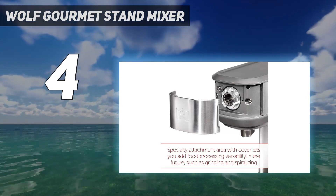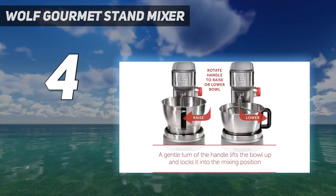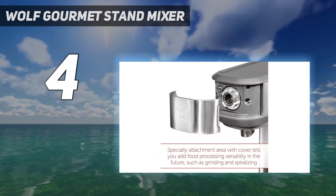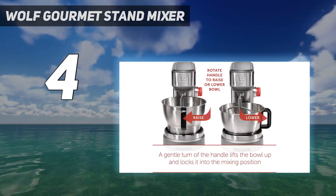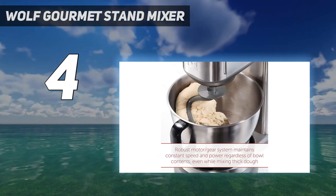This is one big heavy countertop appliance designed for people who bake often and in large quantities. In fact, the bowl can handle enough batter for 14 dozen cookies or dough for 8 loaves of sourdough bread. While on most bowl lift mixers you turn a crank to lower and raise the bowl, on the Wolf you rotate the bowl itself to adjust its height.